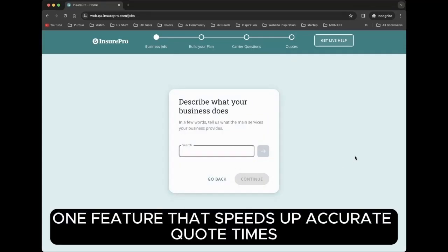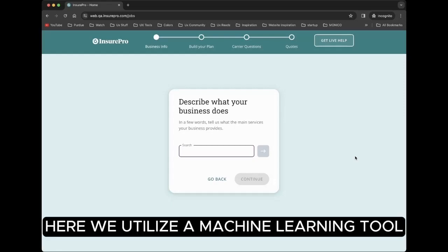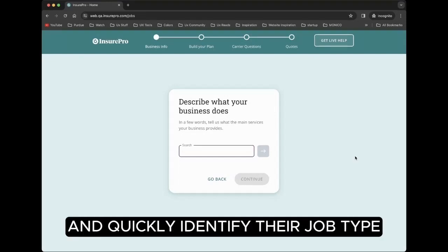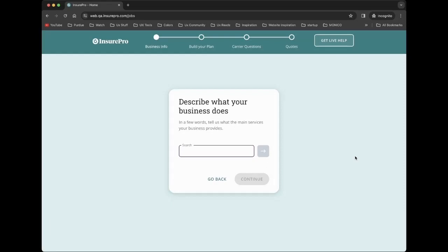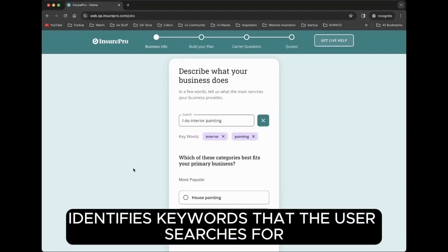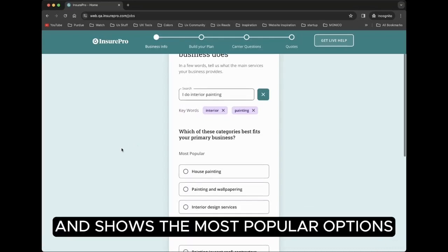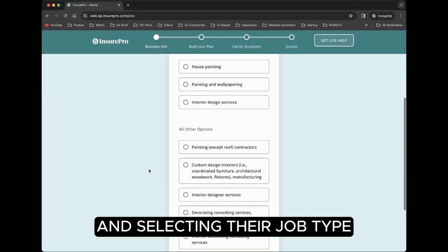One feature that speeds up accurate quote times is our job type search page. Here, we utilize a machine learning tool to aid business owners and quickly identify their job type from a vast list of 20,000 possibilities. This tool identifies keywords that the user searches for and shows the most popular options, along with all the other results, streamlining the process of finding and selecting their job type.